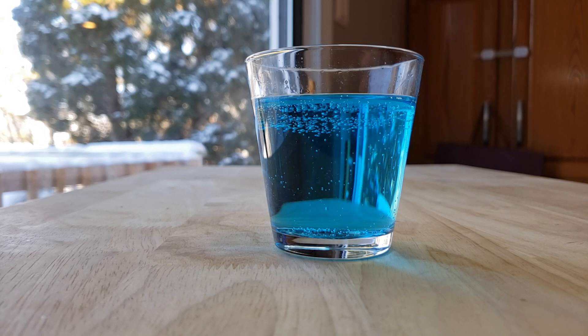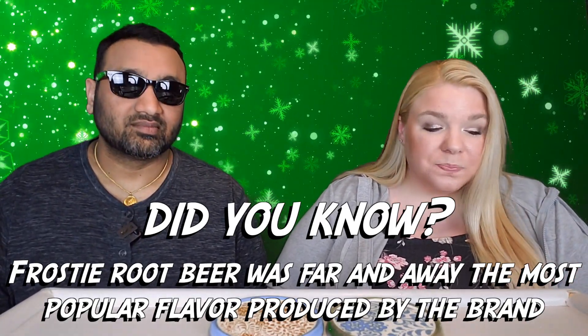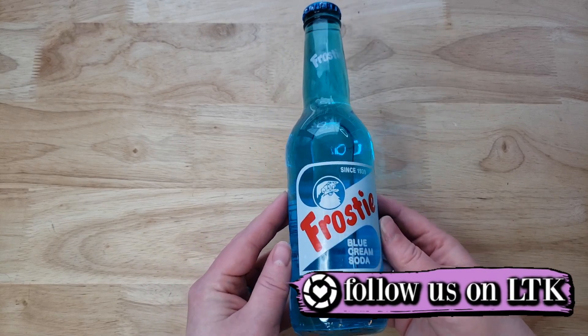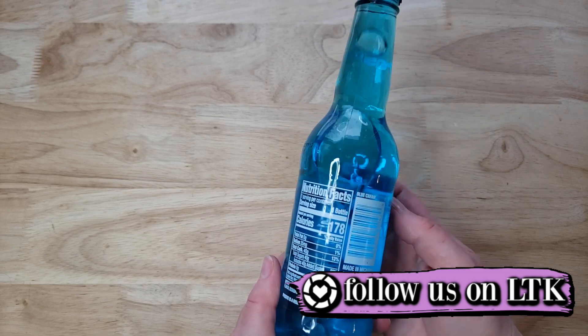Thumbs up for me too — I love this, it tastes great. I didn't know what to expect with the blue aspect of it, but it just tastes like cream soda. It doesn't have any other flavor to it like a fruit flavor, which I like. It's very smooth, appropriately sweetened — not overly sweet, because some cream sodas can be a little much. This one is a nice balance.